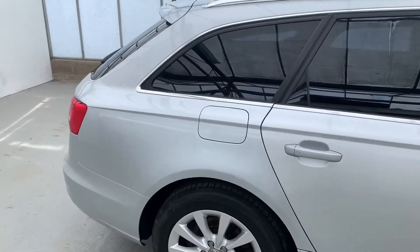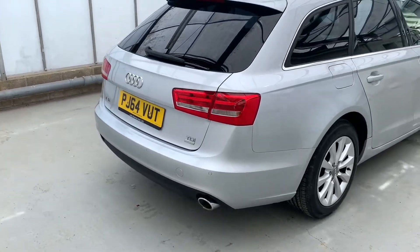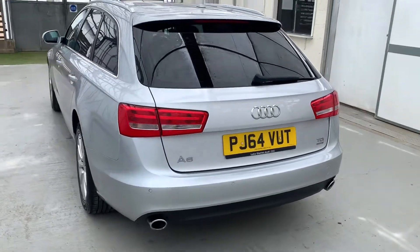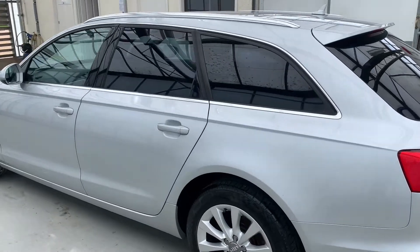It's covered just over 78,000 miles from new, only had two former keepers. It's got good service history and whilst in our care we can do a service, full 102 point independent mechanical inspection, along with the all-important timing belt and water pump replaced.